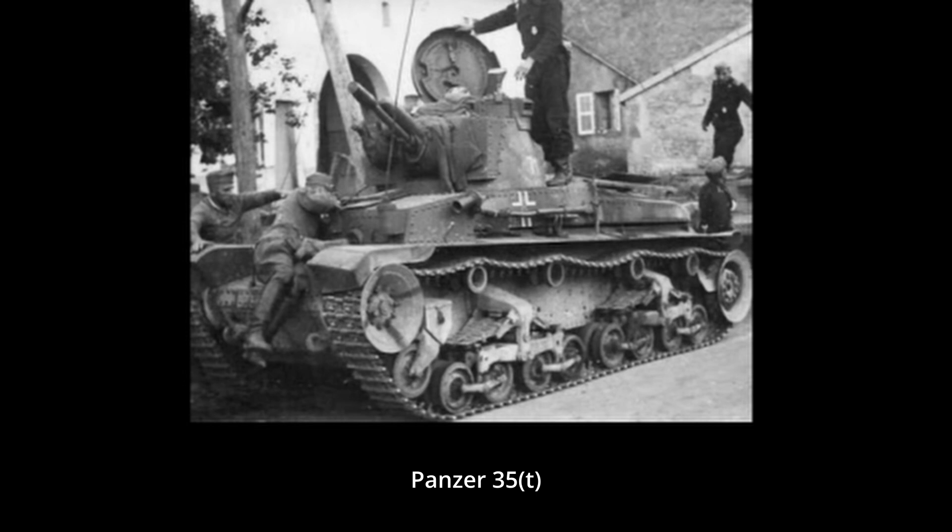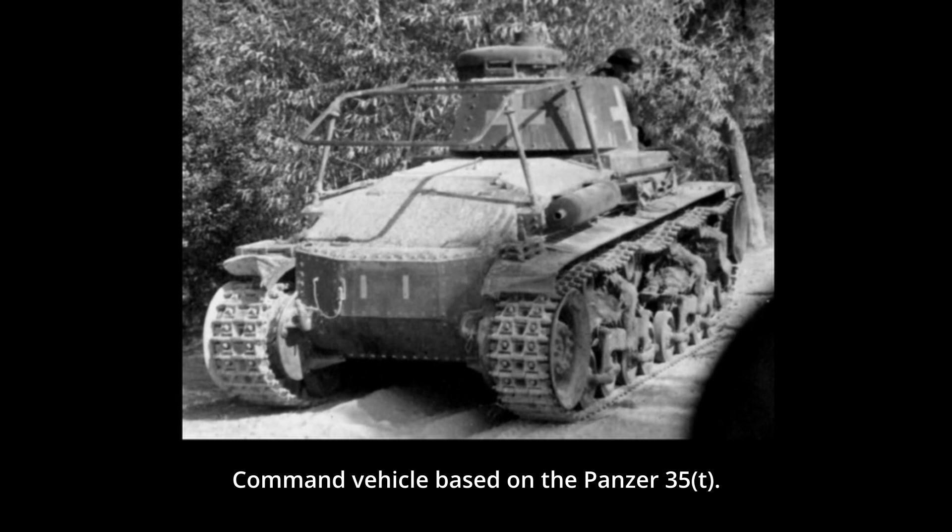The LTVz-35 was renamed to Panzer 35(t) in German service. It was used to supplement German Panzer divisions at the start of the war. While a generally good design, by 1941 war standards it was becoming obsolete. Due to relatively small numbers operated and as the Germans were not interested in continuing production, only a few modifications based on the Panzer 35(t) were ever developed.